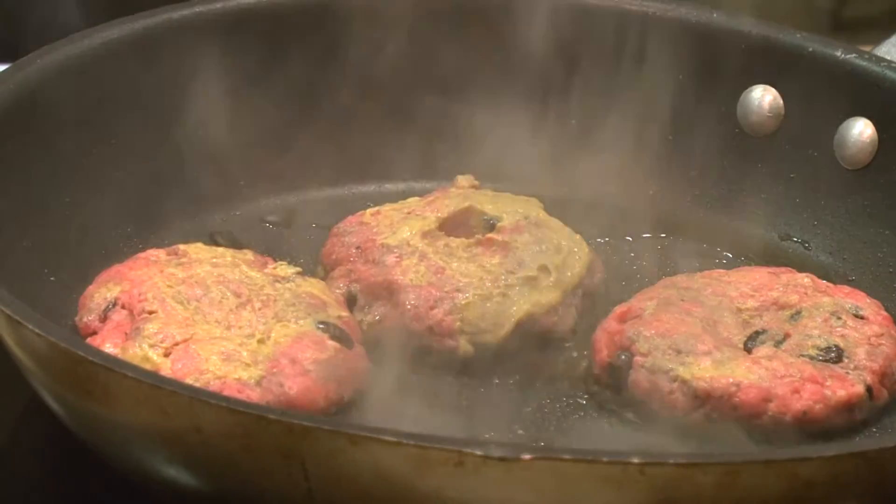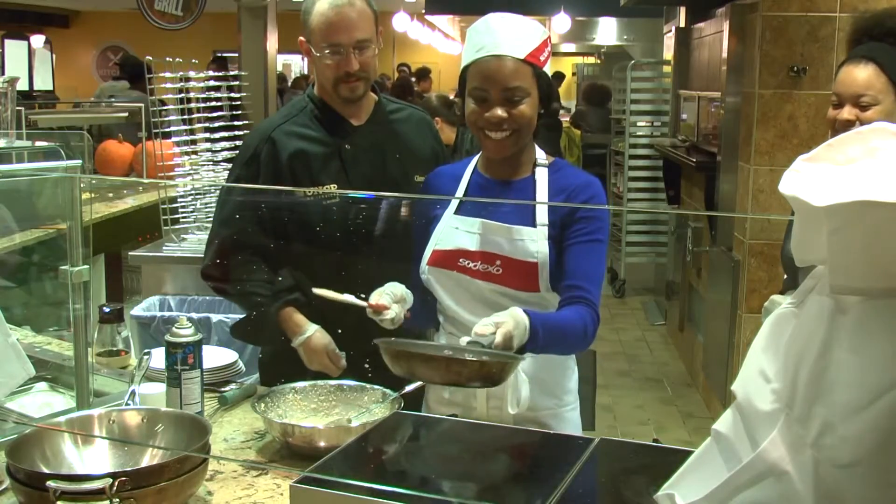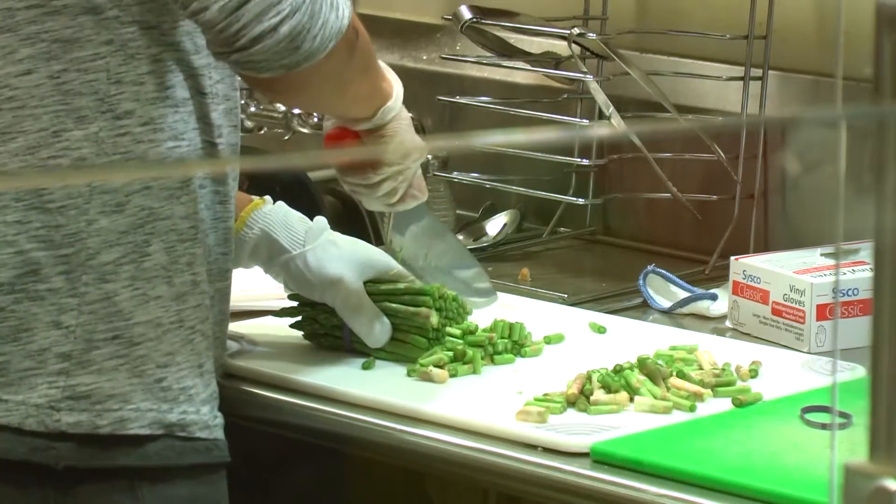Baked shrimp with tomatoes and feta was the first dish. Second was beef and black bean sliders. Third, oatmeal pancakes, and the final group made asparagus guacamole.